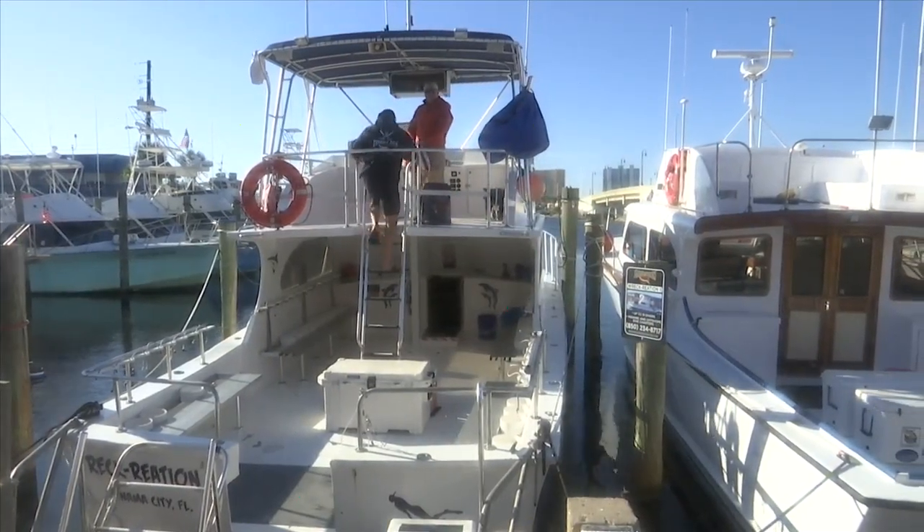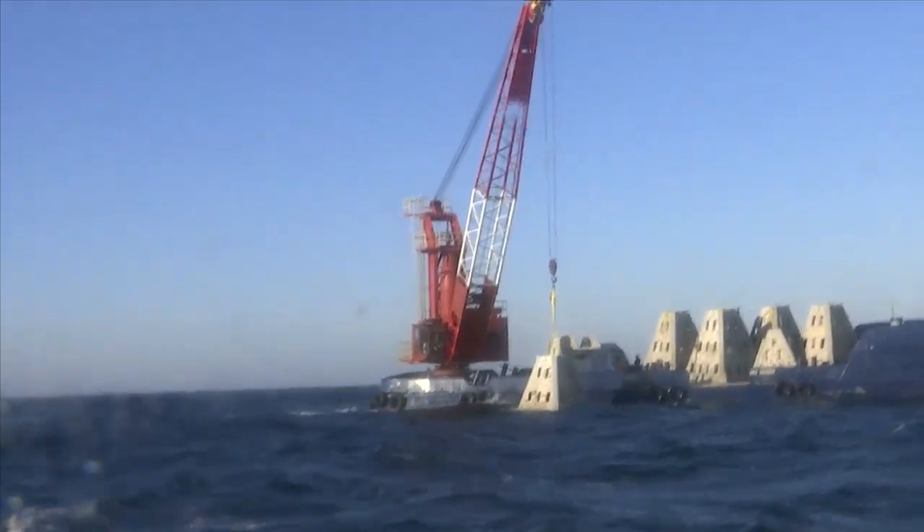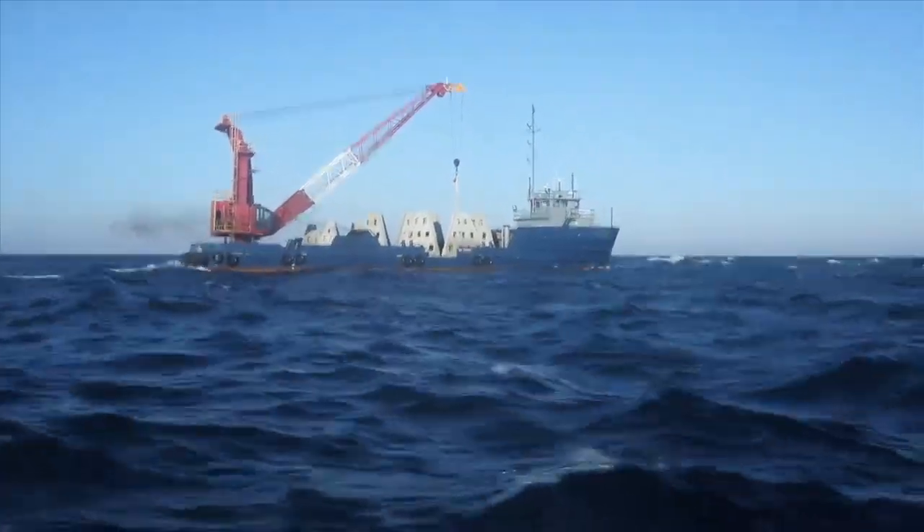This is Phase 2 of the Bay County Artificial Reef Program. When complete, the goal is to deploy more than 200 man-made reefs into the Gulf. In Bay County, Emily McLeod, News 13, Panhandle Strong.